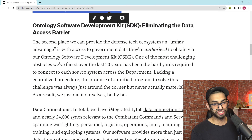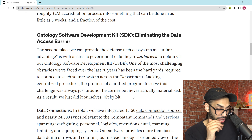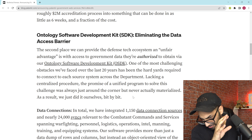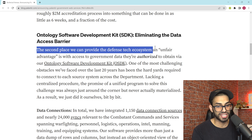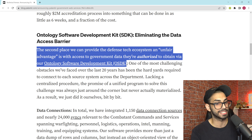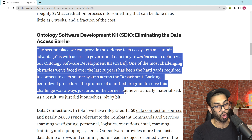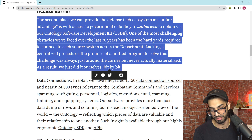Now here's the part that made our heads hurt a little bit on Palantir Weekly — the Ontology Software Developer Kit, or SDK. The second place Palantir can provide defense tech ecosystems an unfair advantage is with access to government data via the Ontology SDK. One of the most challenging obstacles over the past 20 years has been connecting each source system across the Department. Lacking a centralized procedure, the promise of a unified program to solve this challenge was always just around the corner but never materialized — so Palantir just did it themselves, bit by bit over 20 years.